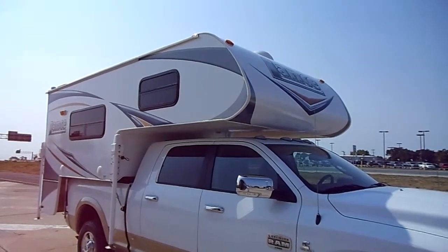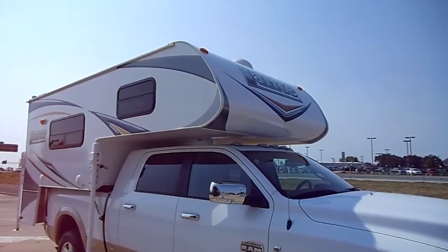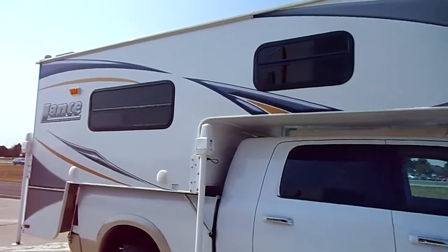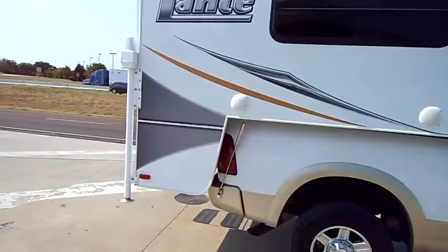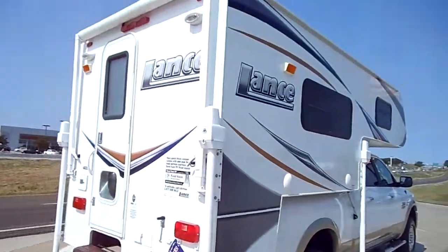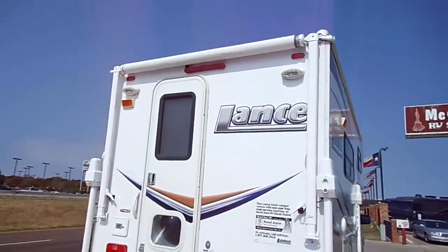This is a 2011 Lance slide-in truck camper, model 825. It's got a satellite on the roof. It's in like-new condition. It's got Atwood remote-control electric jacks all the way around. A little awning on the back.